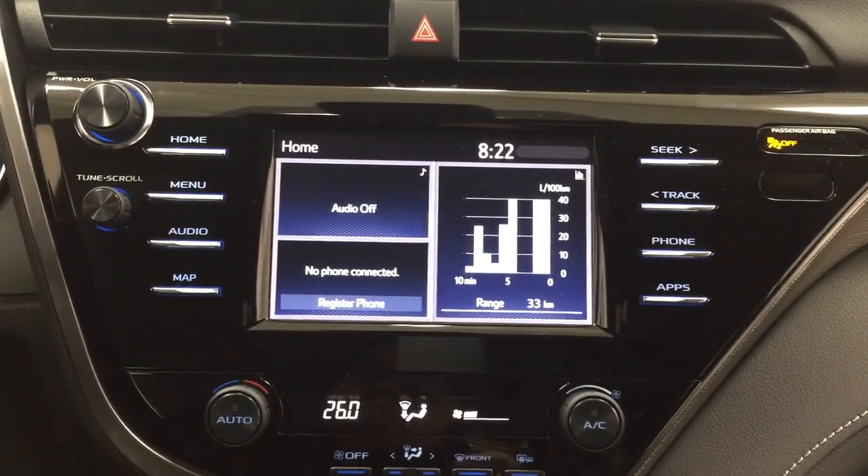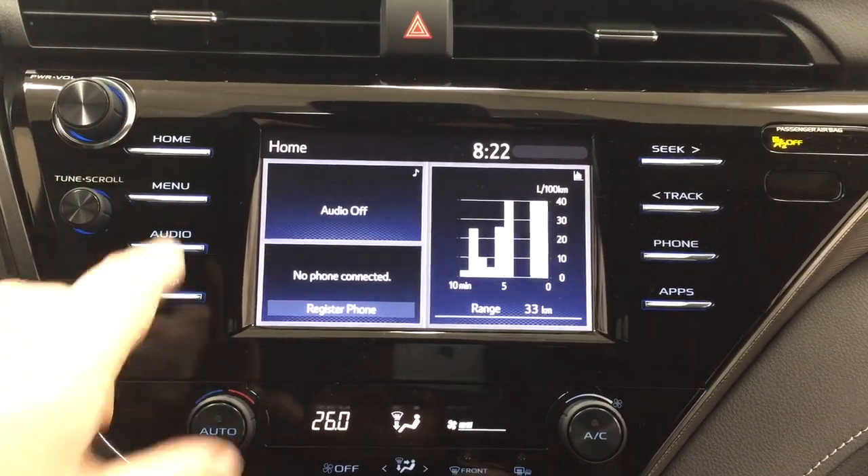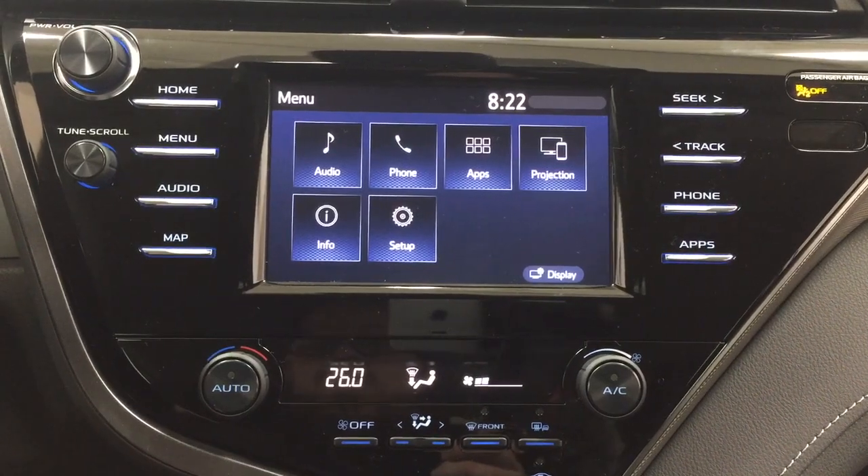Taking a closer look at the center dash and the touch panel display, you'll see a couple of different features. If you go into your menu screen, you have your audio, phone, and apps, as well as a couple of other additional features.